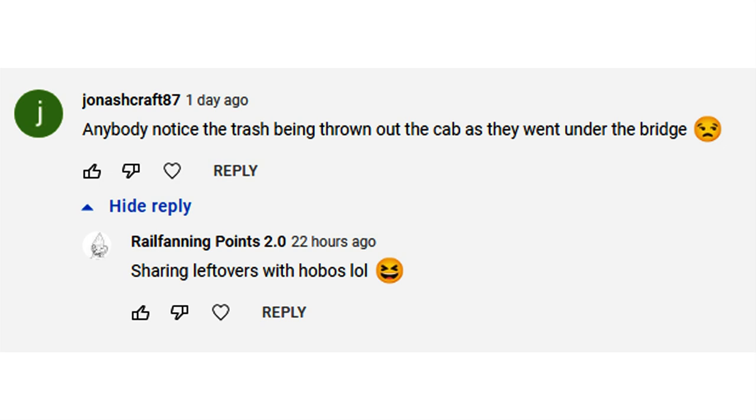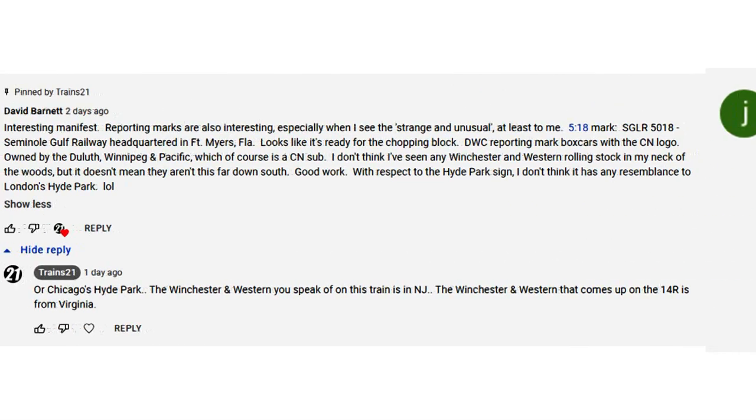Kudos to Tim Trudgeon Jr. — that's who the conductor was on that train. Locals know exactly who he is because his father, Tim Trudgeon Sr., also works for Norfolk Southern as a conductor. However, Tim Trudgeon Jr. no longer works for NS — he is now a locomotive engineer for the Delaware Lackawanna.